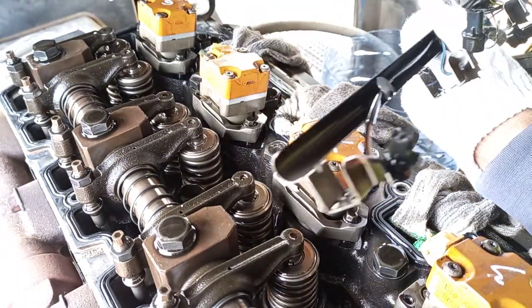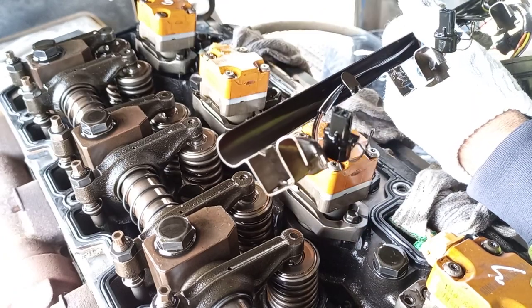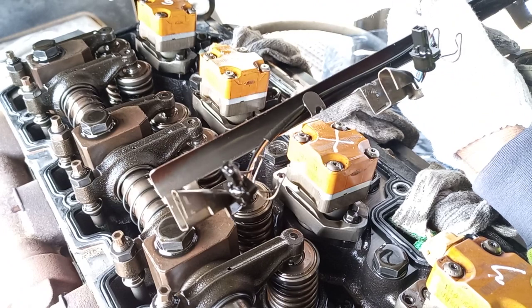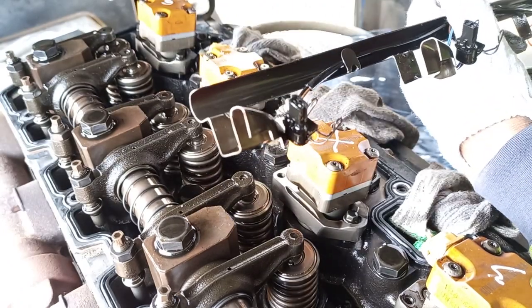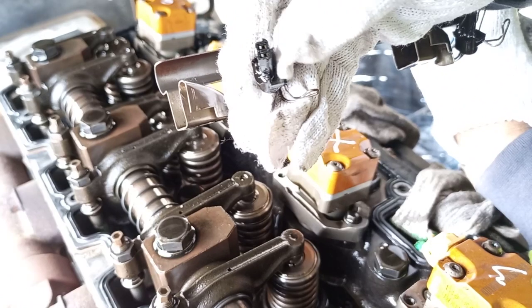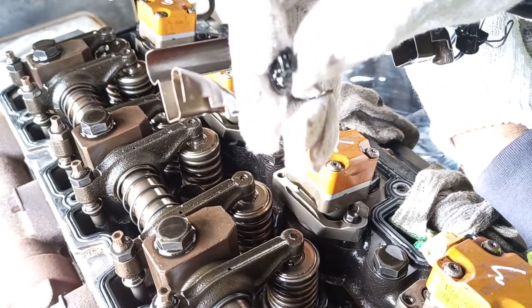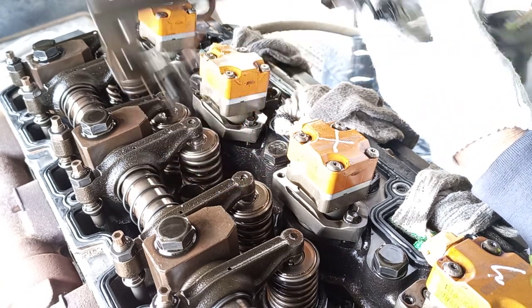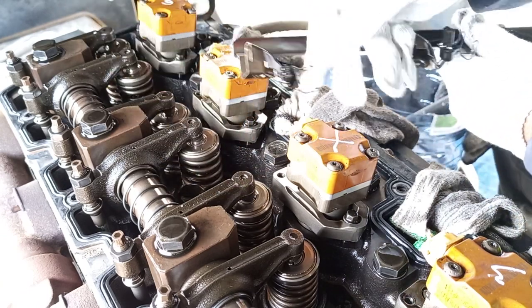Sometimes, guys, if you encounter your generator running with vibration, you can open the cover and check this pin. Sometimes this area is broken or has too much lost connection. You must check one by one socket — it's connected like that.